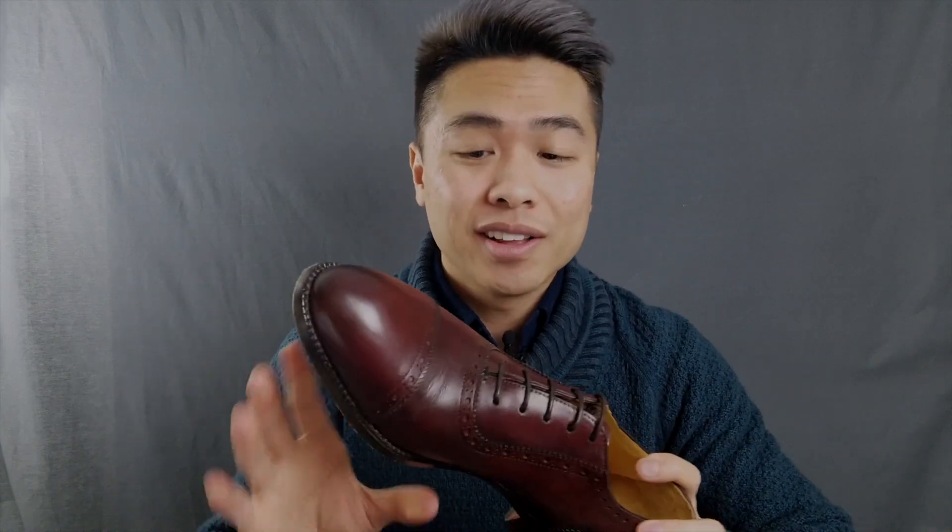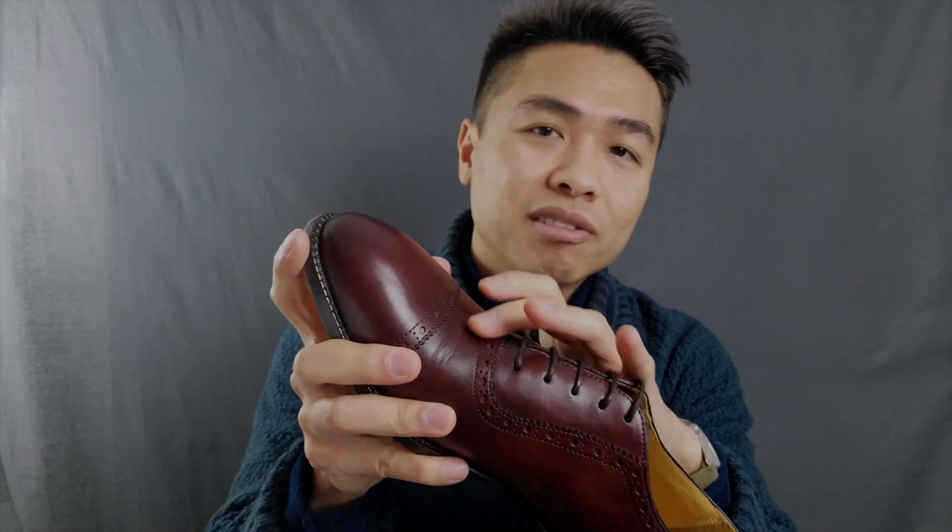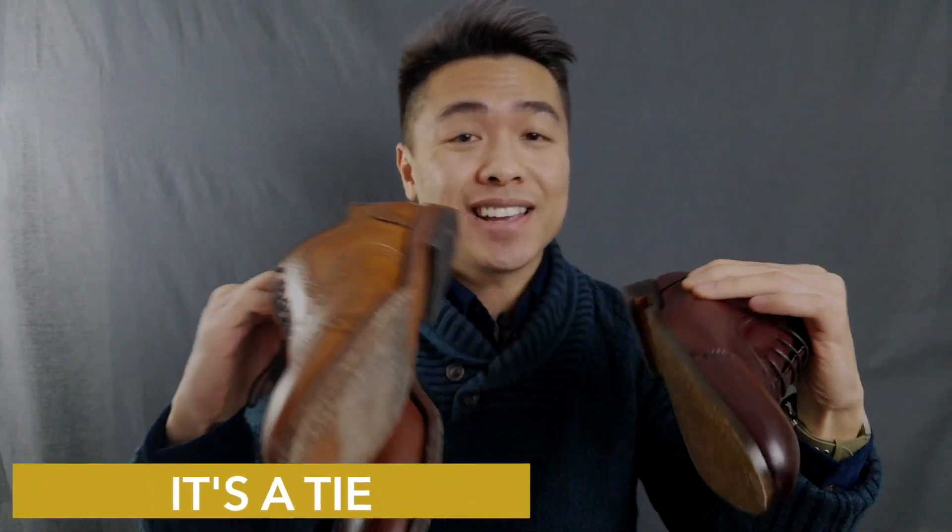I haven't had my Beckett Simonon Durants for nearly as long, but the leather is holding up really well over double-digit wears — I've even run around the block in these shoes. There is minimal creasing, but it's a clean crease. Comfort and durability winner: it's a tie. All three shoes are pretty comfortable right out of the box and get even more comfortable over time because of that custom cork midsole.